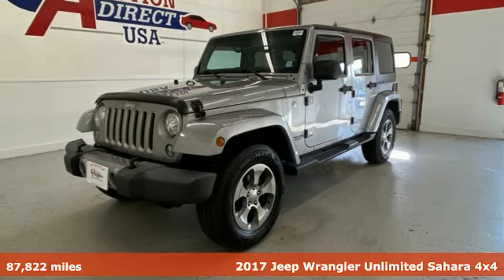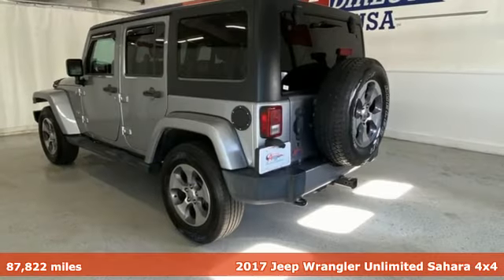It's a 2017 Jeep Wrangler Unlimited. Journey anywhere in a Jeep.